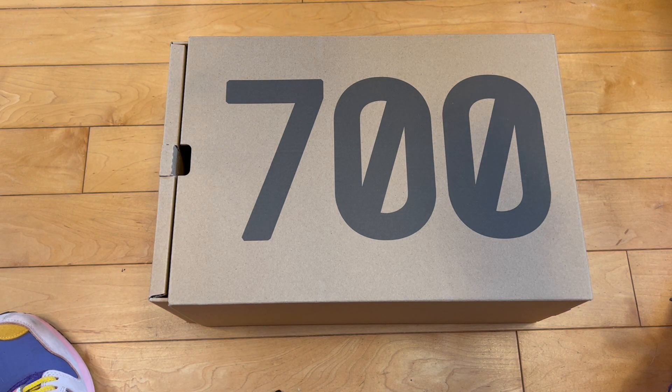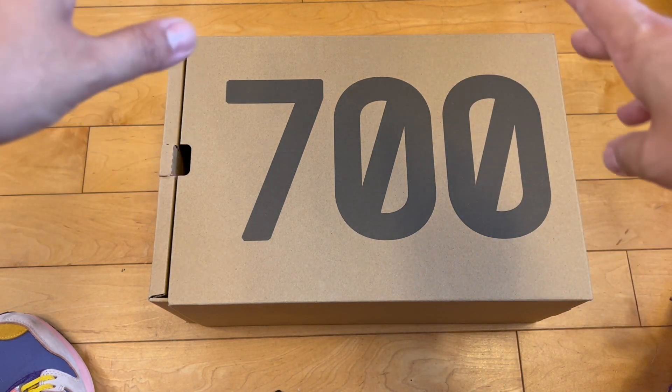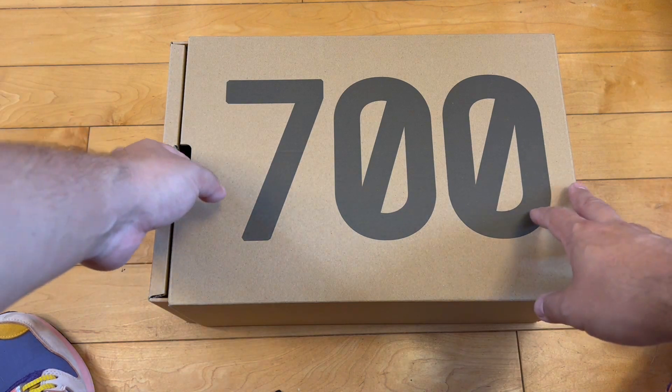I'm not going to be able to flip these — they're going for right around retail or a little under. So I might be stuck with them. I literally just spent over $200 to make this video, so if you could do me a favor and subscribe — use your thumb, your pointer finger, whatever — it costs you nothing and it costs me $230. I'd appreciate that.